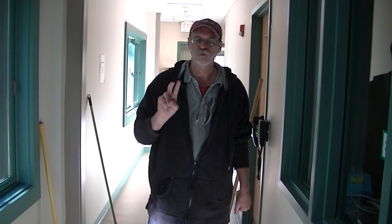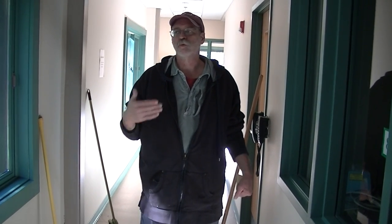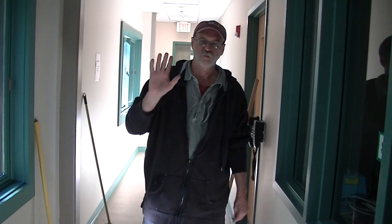Once again, for the third time, thank you so much for what you do. Working at the Wildlife Center and helping us is a really big help in caring for the wildlife and the pets that we care for here. Thank you very much.